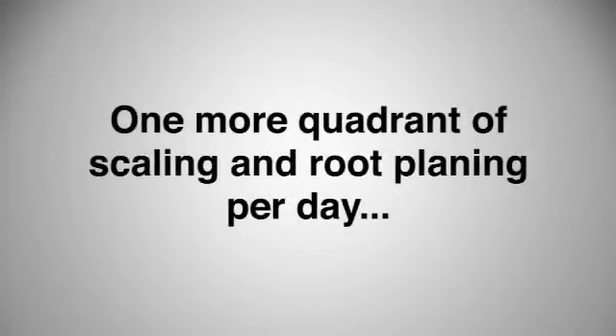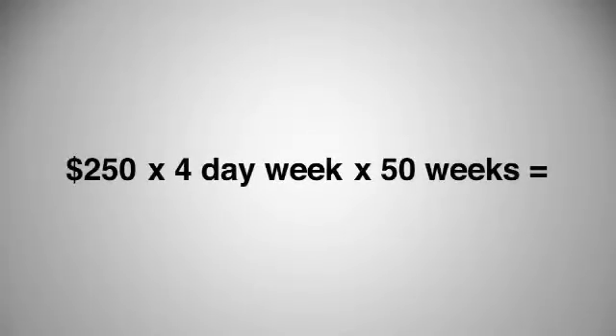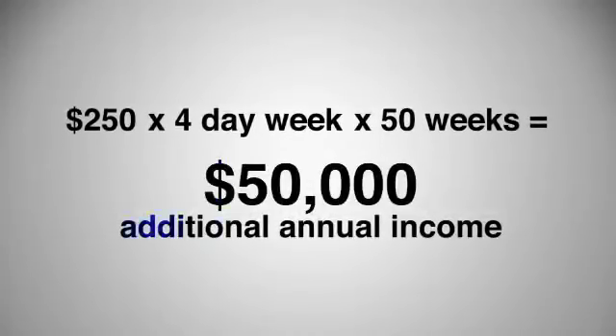This means an incredible return on investment. The typical practice will increase hygiene and perio production $5,000 to $10,000 per month. Did you know that just one more quadrant of scaling and root planing accepted per day at $250, working a four-day week, adds $50,000 per year to your bottom line?